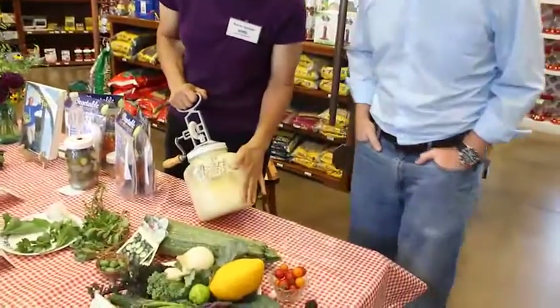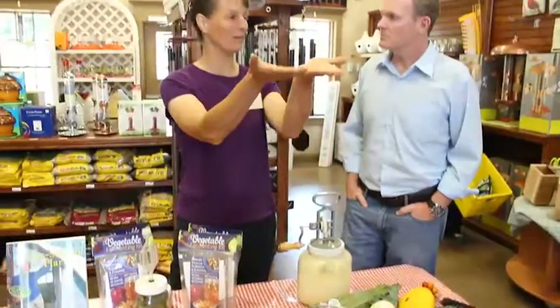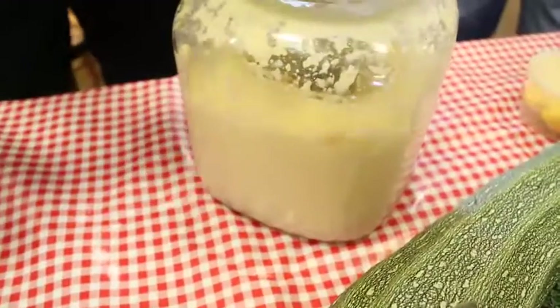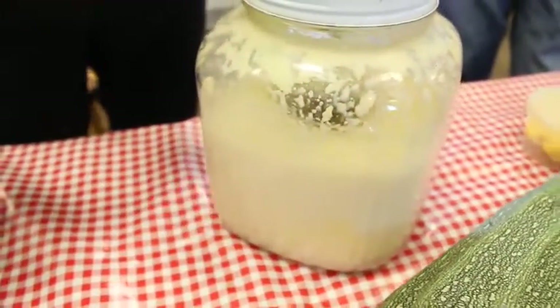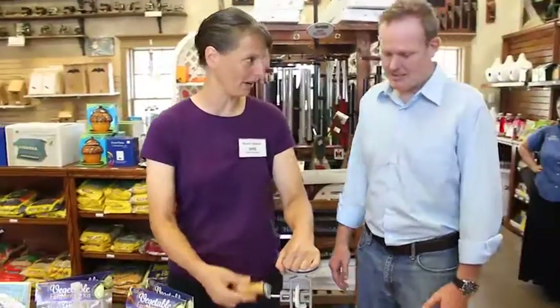In this churn we started with cream from our Jersey cows. So you milk the cow, let the cream rise to the top. In the store it doesn't do that anymore because it's homogenized. So I skimmed the cream off the top and started with just cream in here. We've been churning for a little while and it is almost butter. So we are churning and getting our exercise while we're making our food.